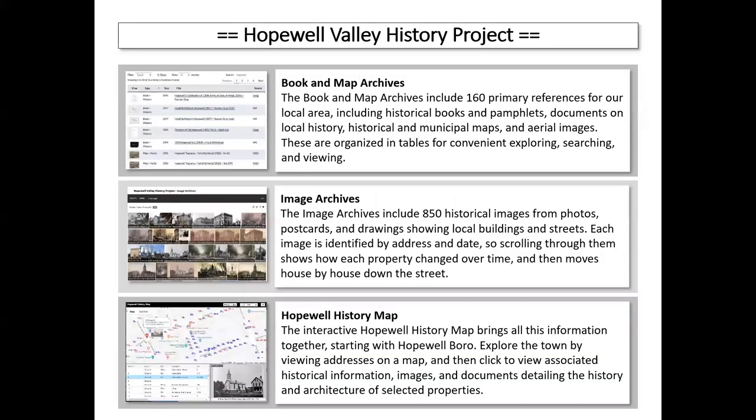The project is actually three websites serving three different purposes. The first is the book and maps archive — the main site — which has over 150 books, maps, and other materials available, essentially one click away to search and browse. Then there's the image archive, because searching images is a different kind of task, and this has over 850 images plus more. And third is the Hopewell History Map. Once you have documents about sites and houses, and images of those sites linked by address, it makes sense to use an interactive map to explore all of that.